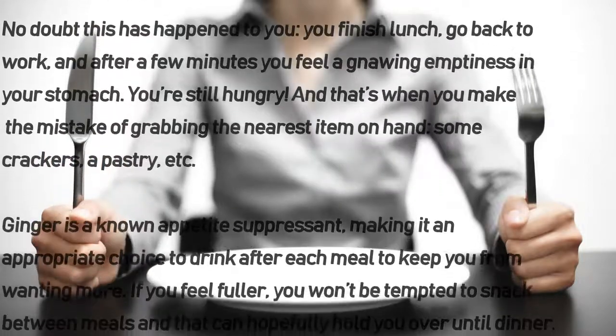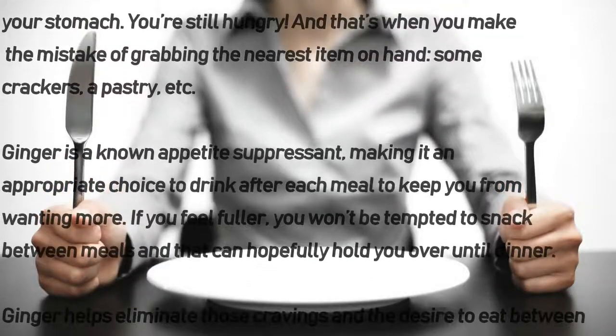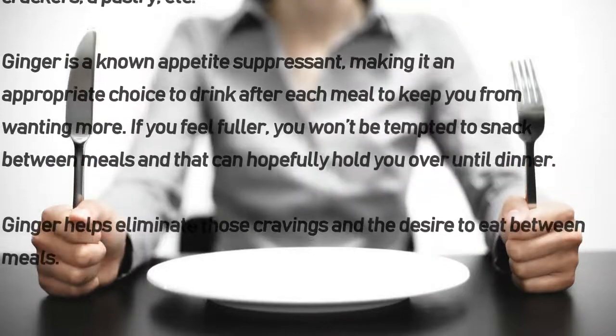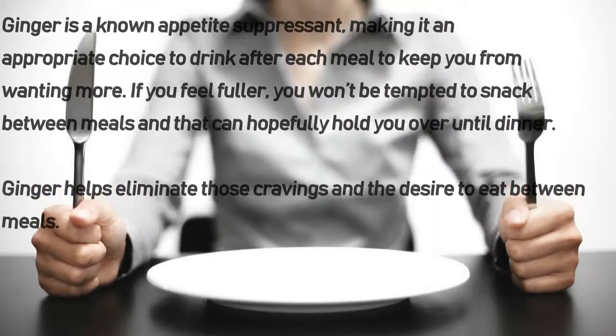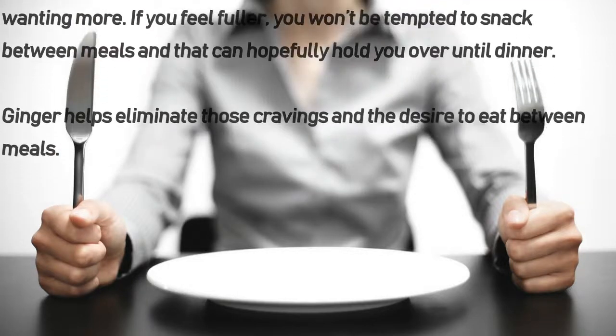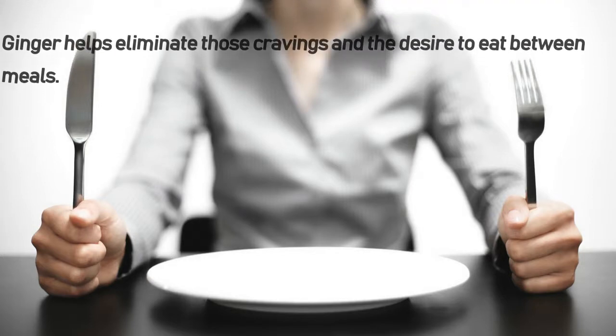Ginger is a known appetite suppressant, making it an appropriate choice to drink after each meal to keep you from wanting more. If you feel fuller, you won't be tempted to snack between meals, and that can hold you over until dinner. Ginger helps eliminate those cravings and the desire to eat between meals.